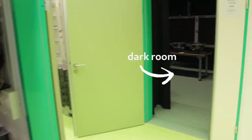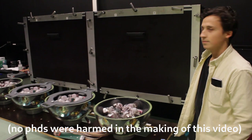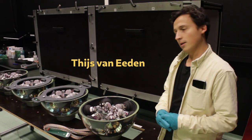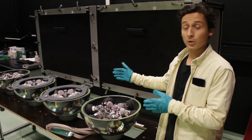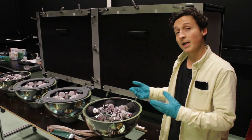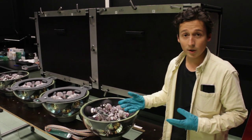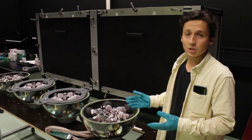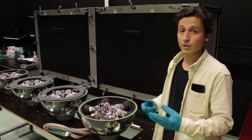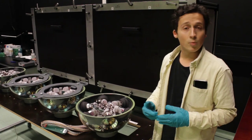We do this inside the DOM lab, where today we find Thijs. Here we perform the functional test of our optical modules. On this table you can see two optical modules ready for testing — they are still open. This is very important because here we check if the PMTs are connected properly, if the electronics work, and run a series of other tests before we close the modules. When we close them, it is extremely difficult to replace components. When these modules pass the functional tests, they will go back to the lab where they will be closed.